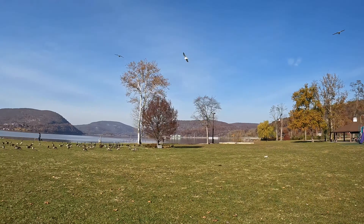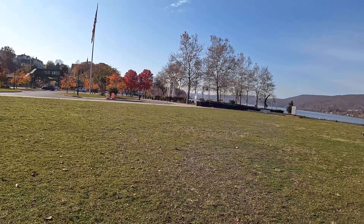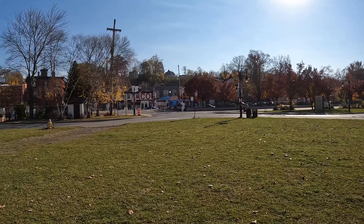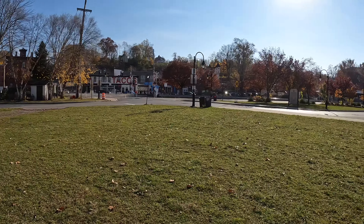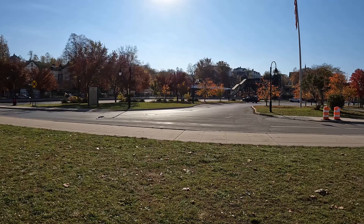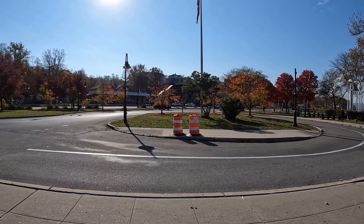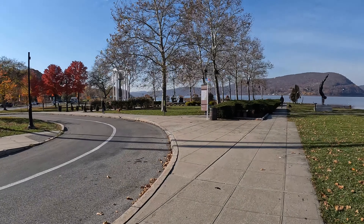Riverfront Green in Peekskill. We are at our third and final destination for the day — back in Peekskill, New York. We are at Riverfront Green. So plenty of geese droppings I'm trying to avoid. This is Peekskill train station. This is the Hudson Line — it takes you right down to Grand Central Station in Manhattan. About half an hour, 45 minutes, depending on if it's an express train or not. So this is another part of the Riverwalk — it's all connected.